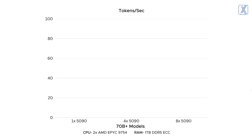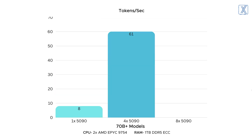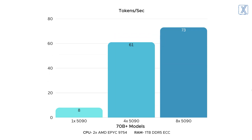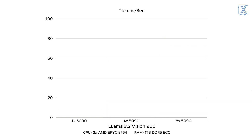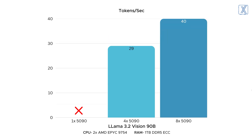For LLM inference on multiple 70 billion plus models, we got around 8 tokens per second max on a single card, about 61 tokens per second on 4 cards, and up to 73 tokens per second on our 8 GPU 5090 machine. When we pushed it further with LLAMA 3.2 Vision 90 billion, one RTX 5090 couldn't even run the model effectively. But with 4 RTX 5090s it hit 29 tokens per second, viable for development. With 8 RTX 5090s, it reached 40 tokens per second, making it truly production ready.